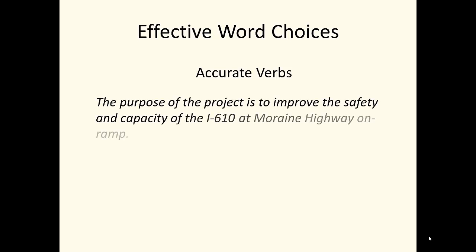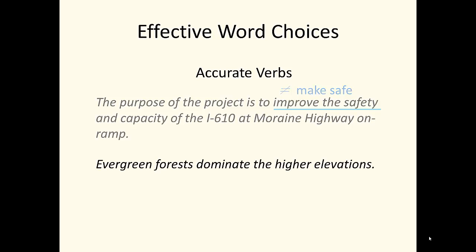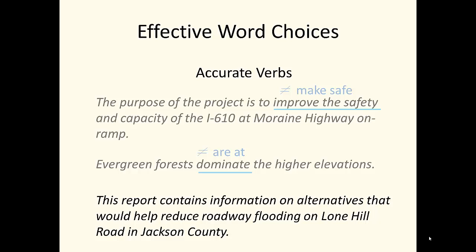Professional writers carefully select verbs to provide accurate meaning. The purpose of the project is to improve the safety and capacity of the I-610 at Moraine Highway on-ramp. Note the use of 'improve safety' rather than 'make safe.' Evergreen forests dominate the higher elevations — 'dominate' carries a different and more precise meaning than 'are at.' This report contains information on alternatives that would help reduce roadway flooding on Lone Hill Road in Jackson County. The phrase 'would help reduce' is quite different from 'will prevent.' In a court of law, the difference could be critical.